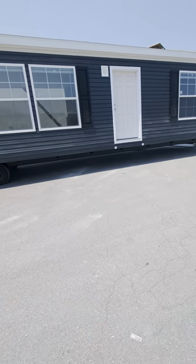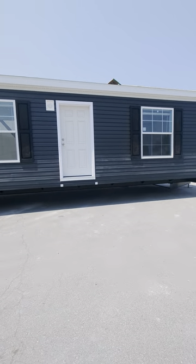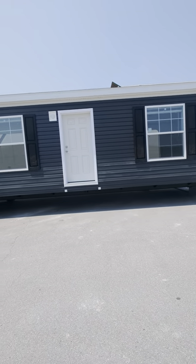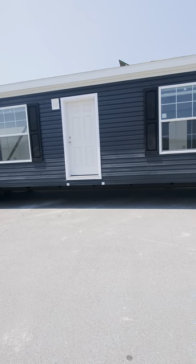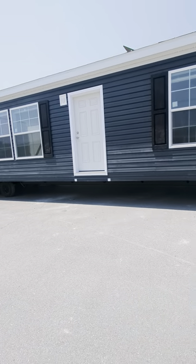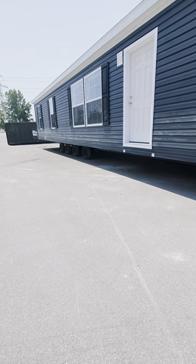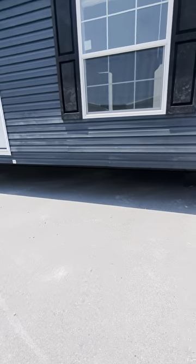Here's an exterior view, front view of the home. A lot of people ask me what those wooden boards are doing up on the roof — we do affix those to every home that ships out because we're trying to deflect the wind so that we don't lose any shingles. This is that new Brunswick color. We've got black on the shutters.